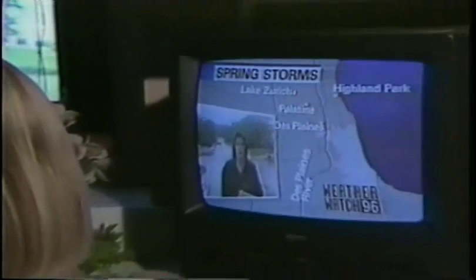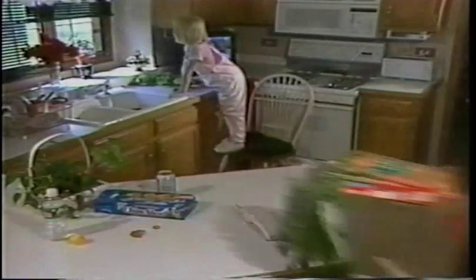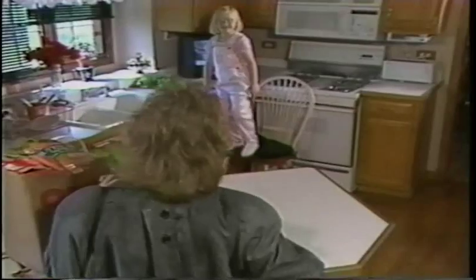Residents here at the Brentwood Estate subdivision say they've had flooding in previous years. Looks like a good day for ducks. Oh my, the backyard is a river. Lord, you better go check the basement.